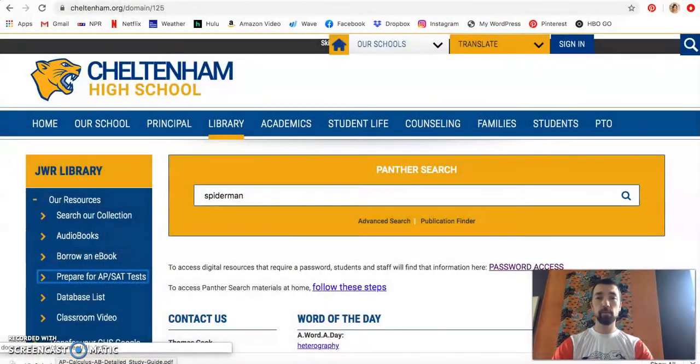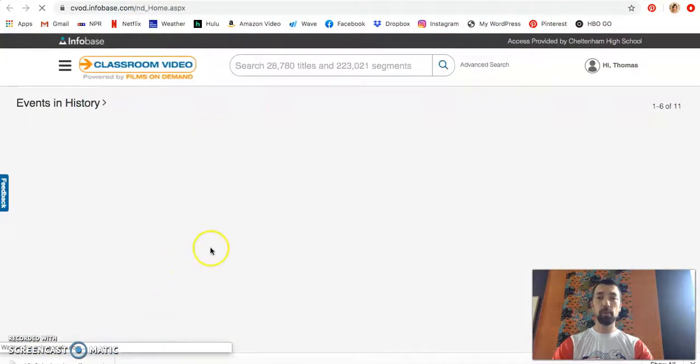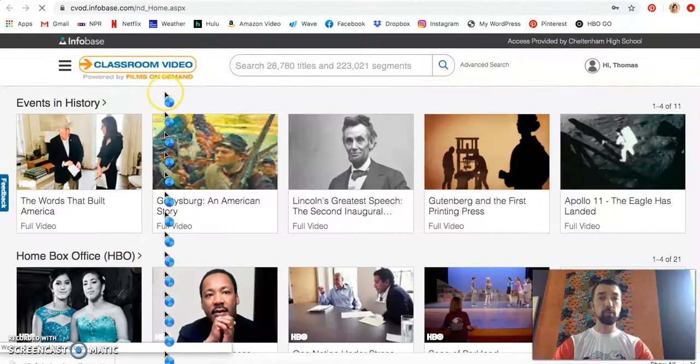Hi and welcome back to a tour of the high school library. I'm Mr. Cook again and today I want to show you about a classroom video on demand service. The video on demand service is a fantastic service that we have. Over on the left hand side in our navigation bar, classroom video will open this up into Classroom Video powered by Films on Demand.